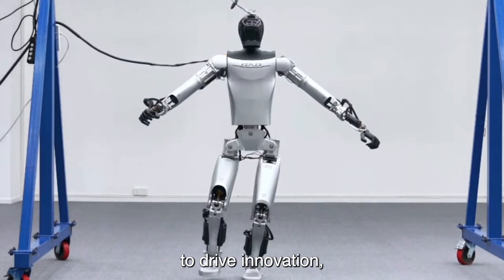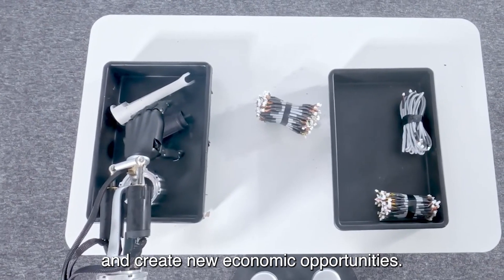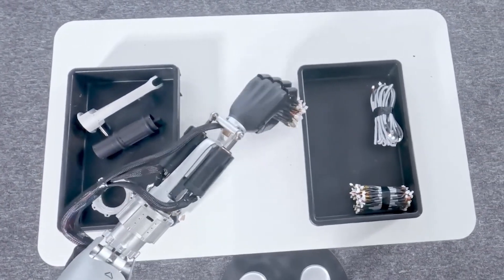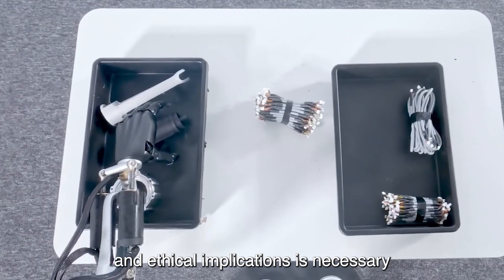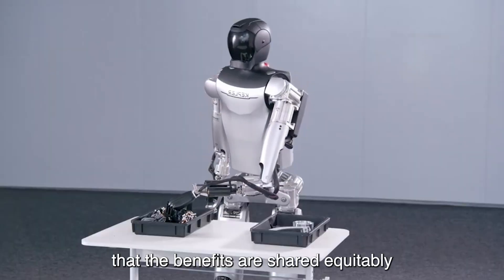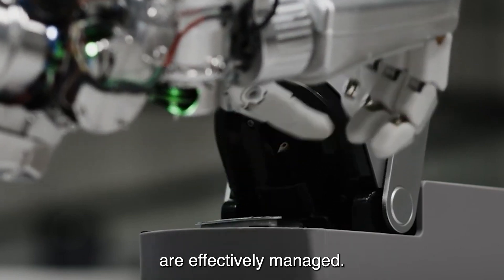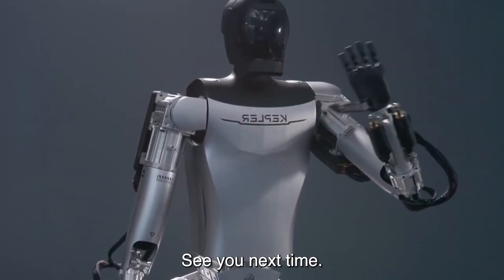In conclusion, robotics holds immense potential to drive innovation, increase productivity, and create new economic opportunities. However, thoughtful consideration of its societal impacts and ethical implications is necessary to ensure that the benefits are shared equitably and that the risks are effectively managed. That's all for this video, folks. See you next time.